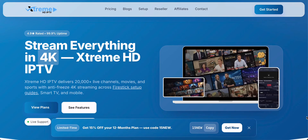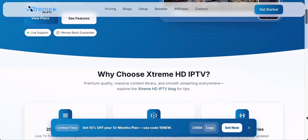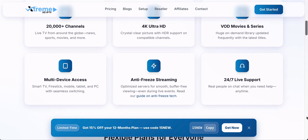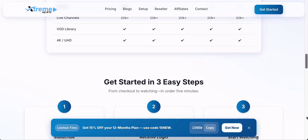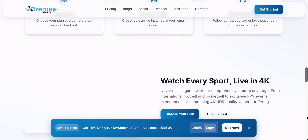Hey everyone, welcome back to the channel. Today we're diving into something a lot of people have been waiting for. Extreme HD IPTV is officially back. The service that once dominated the IPTV scene has made a full comeback, and this time it looks even better than before. Let's go through what's new, what's improved, and why this relaunch could make Extreme HD IPTV one of the best streaming platforms of 2025.